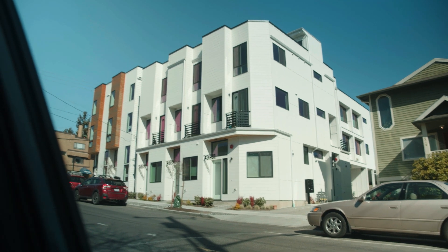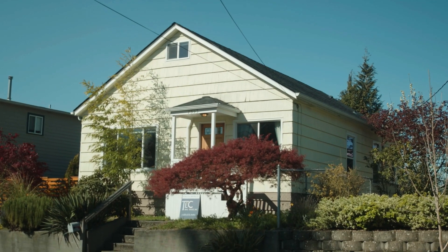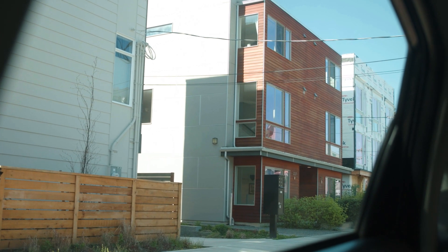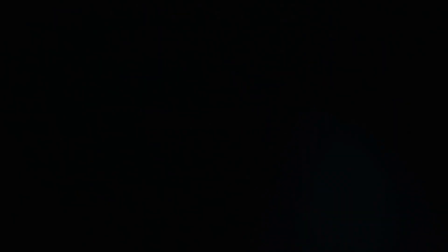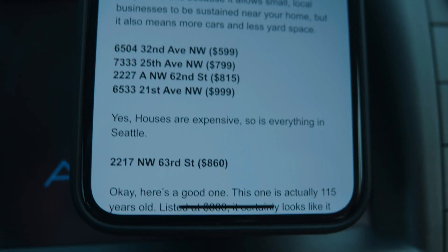Some people like this because it allows small local businesses to be sustained near your home, but it also means more cars and less yard space. One of these townhouses is $599K. This house is for sale for $799K. This one for $815K, and this one for $999K. Yes, houses are expensive — so is everything in Seattle.